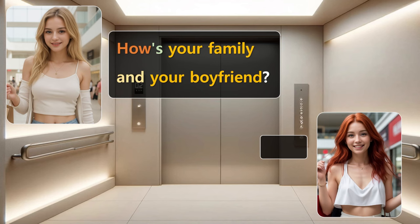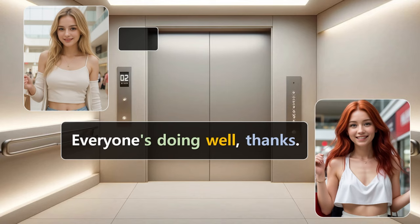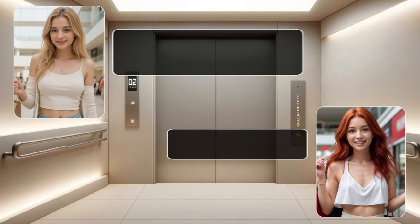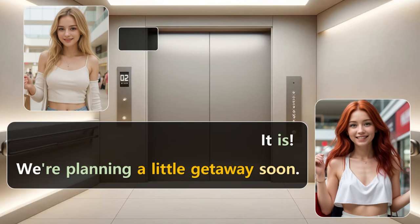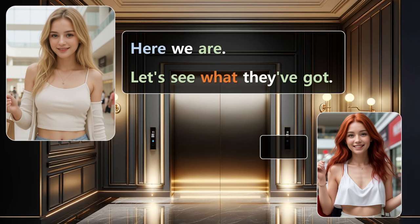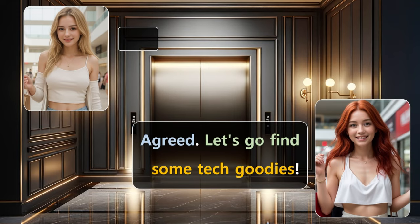How's your family and your boyfriend? Everyone's doing well, thanks. My boyfriend just got a promotion, so we've been celebrating that. That's fantastic news. Must be a happy time for both of you. It is. We're planning a little getaway soon. The elevator door opens. Here we are. Let's see what they've got. Agreed. Let's go find some tech goodies.